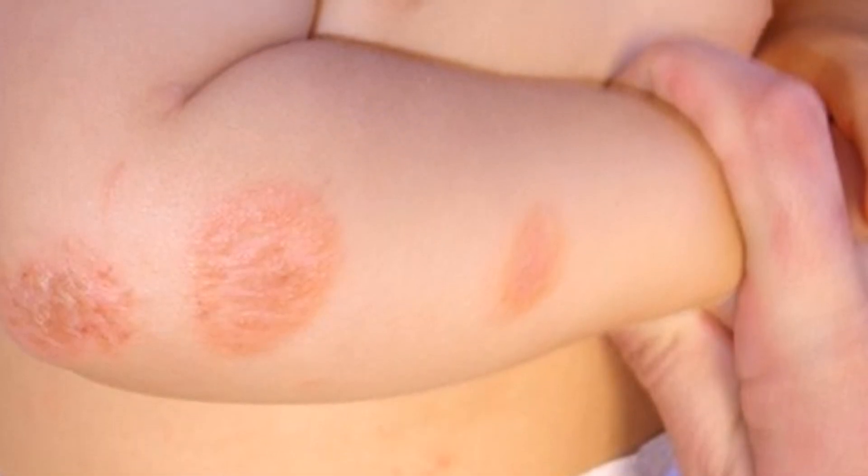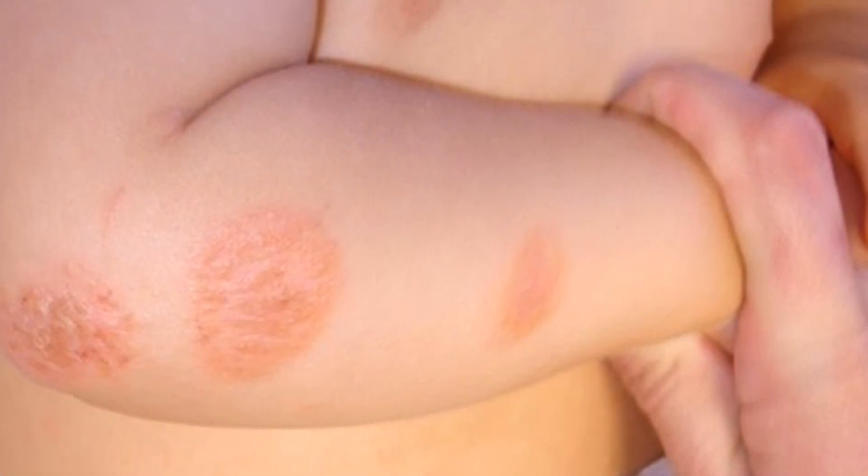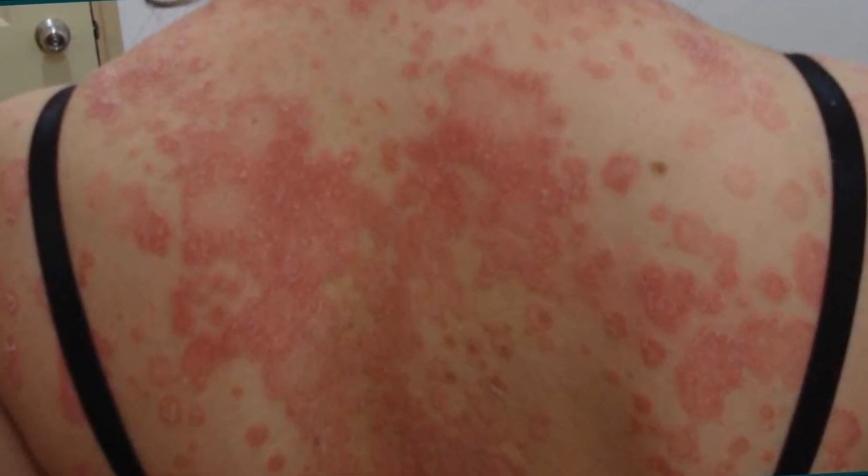Eczema is a chronic inflammatory skin condition, characterized by dry skin, with patches that are red and intensely itchy. These patches of eczema may ooze, become scaly, crusted, or hardened.